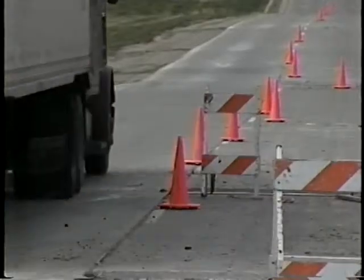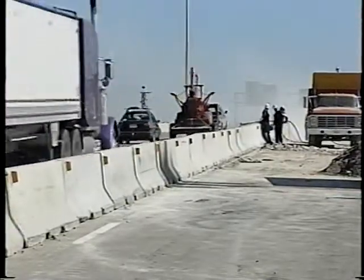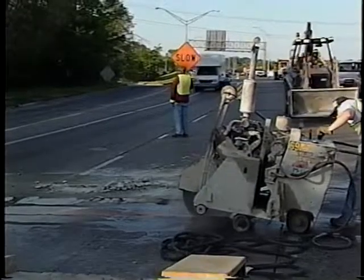The other hitch is that your traffic control needs to be portable. That means you're not going to have the protection like you'd have on bigger, longer jobs. But every situation is different, so we're going to look at some typical moving operations going from the least dangerous to the most dangerous.